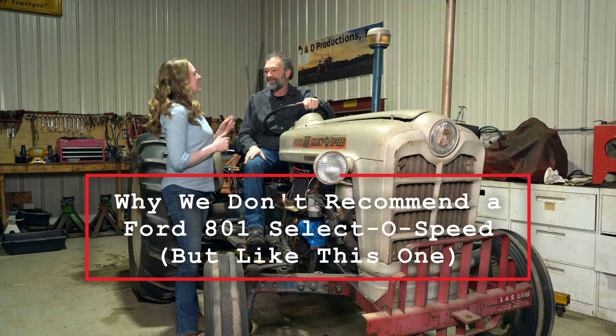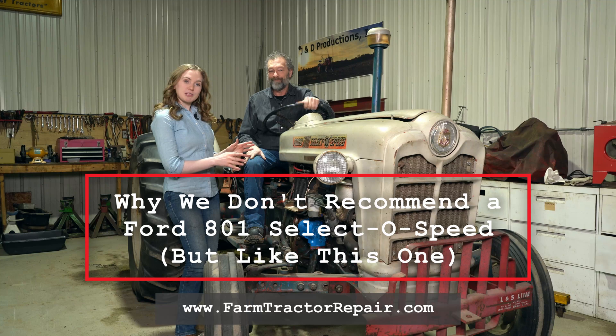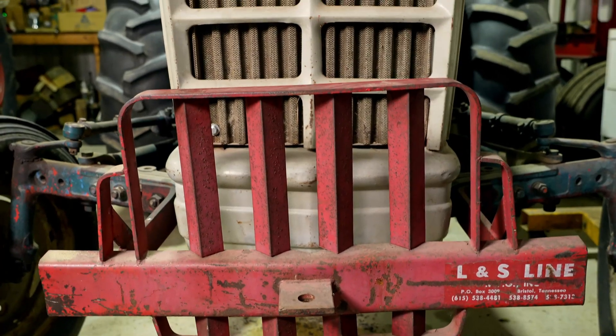I'm Rachel Gingell and this is my dad Dan. About a year ago, I came over to my parents' house and this SelectoSpeed tractor was sitting in their driveway. I was shocked, because you normally don't buy SelectoSpeeds. Why'd you buy this one?